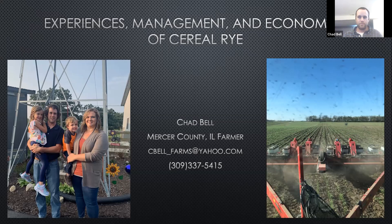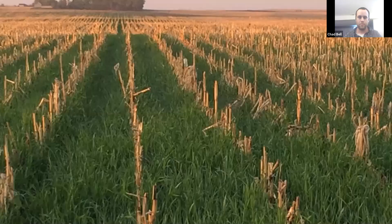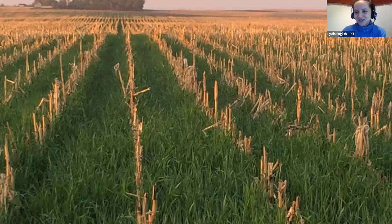Thanks, Chad — you're going to stick around for the rest of the bootcamp. I appreciate you sharing all of your management tips and what's worked for you and your system. If folks have other questions for Chad, feel free to ask them in the chat box. Now I'm going to hand it over to Rebecca Clay, who is the strategic initiatives agronomy coordinator at Practical Farmers of Iowa. Among many hats, she works a lot with farmers in our cover crop cost share program and does a lot of full-farm cover crop economics, which she's going to share today.